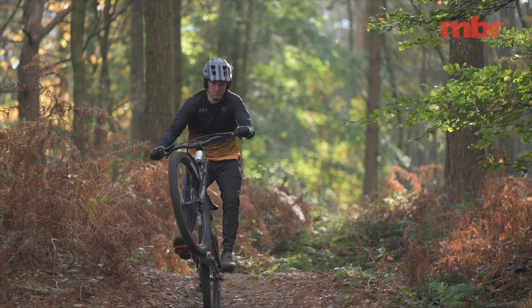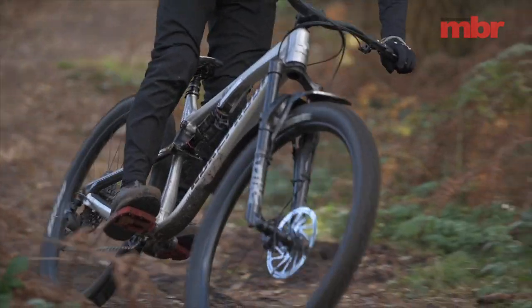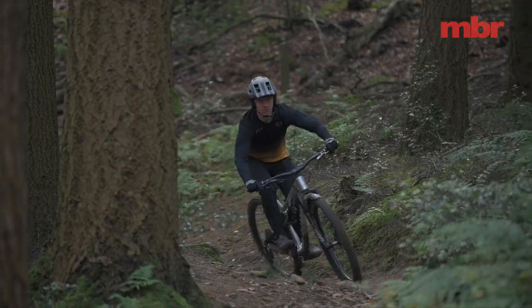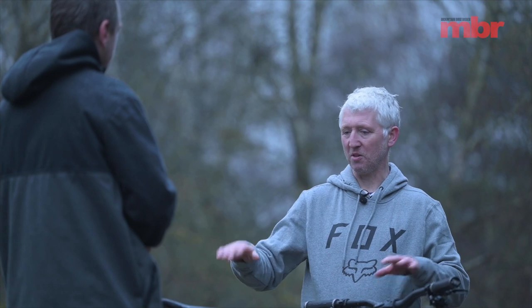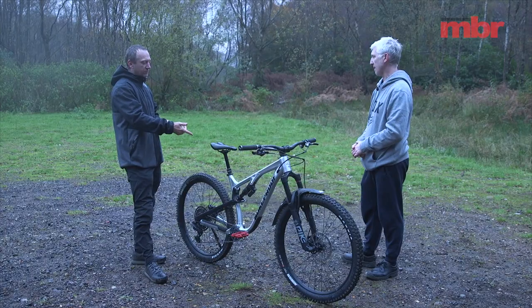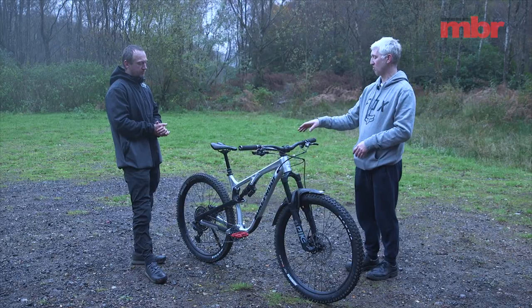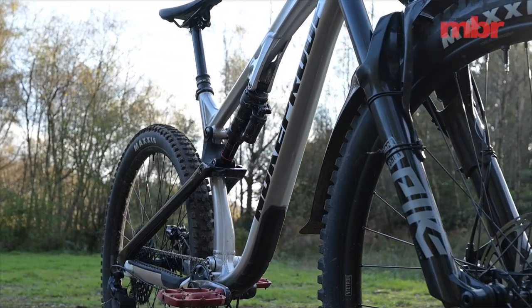In tight, twisty singletrack the Nukeproof was almost the quickest bike. It was on steeper tracks where it started to feel a little overwhelmed. On rough stuff it was amazing — the rear suspension is really good, super plush and grippy. One reason the suspension feels so good is that the frame has nice compliance with carbon fibre seat stays that give a really nice ride feel. On a really rutted track it didn't try to spit you out — it worked with the terrain. Nukeproof fit the high-end RockShox Super Deluxe Select Plus shock on all their bikes regardless of price.